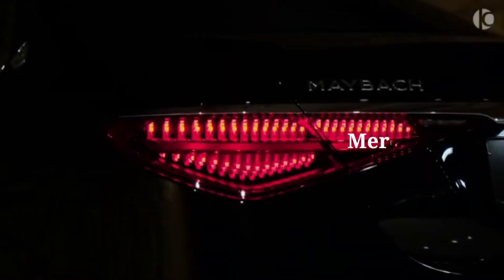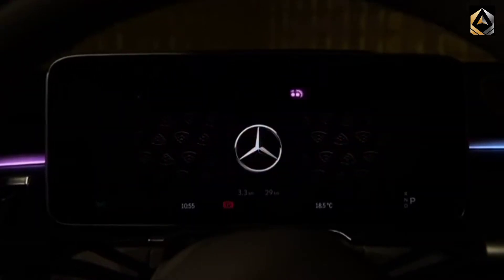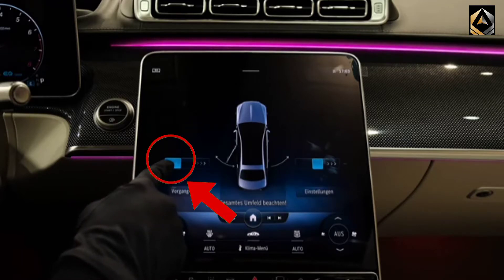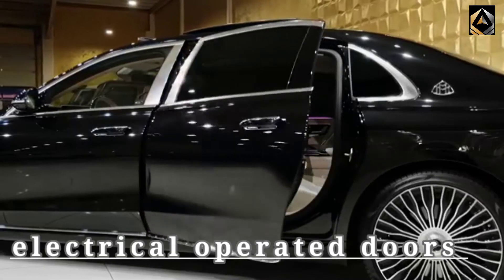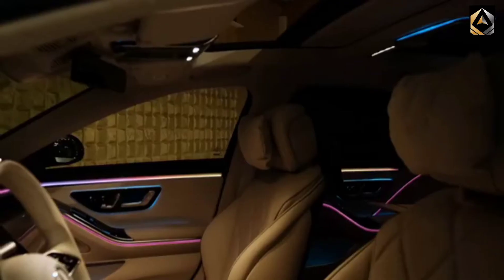The Mercedes-Maybach S-Class, reviewed from the outside and inside, already provides itself a luxury makeover. The interior is designed with the finest quality leather material.